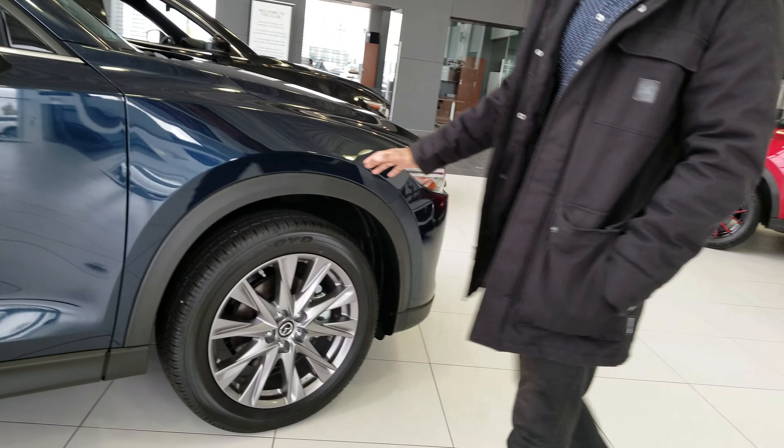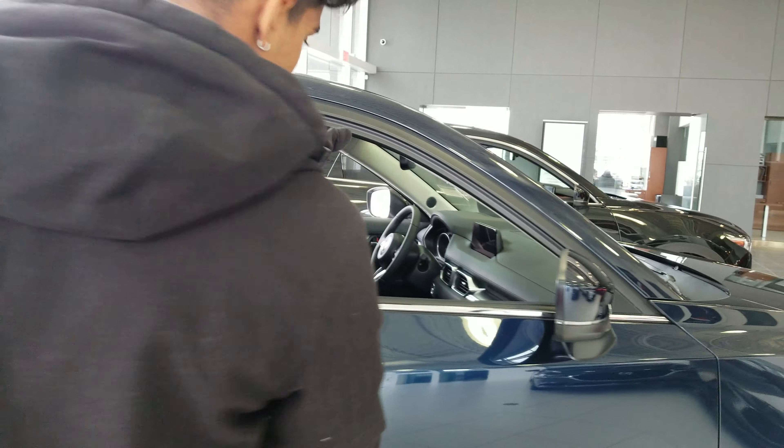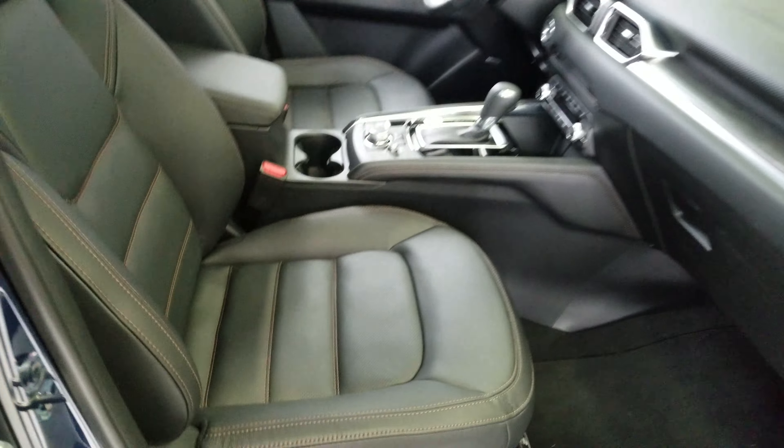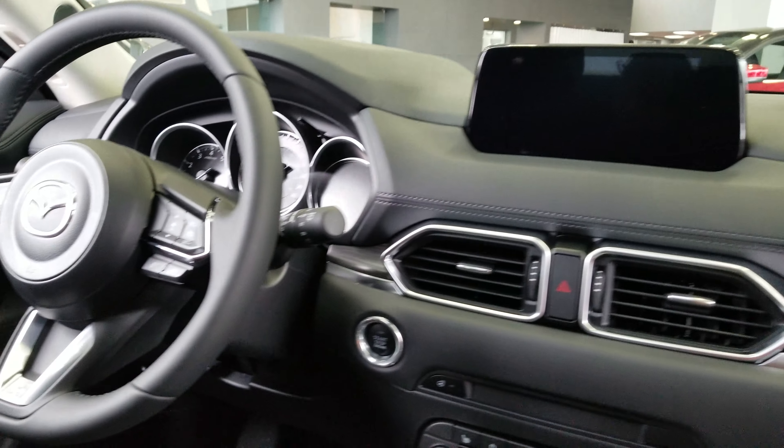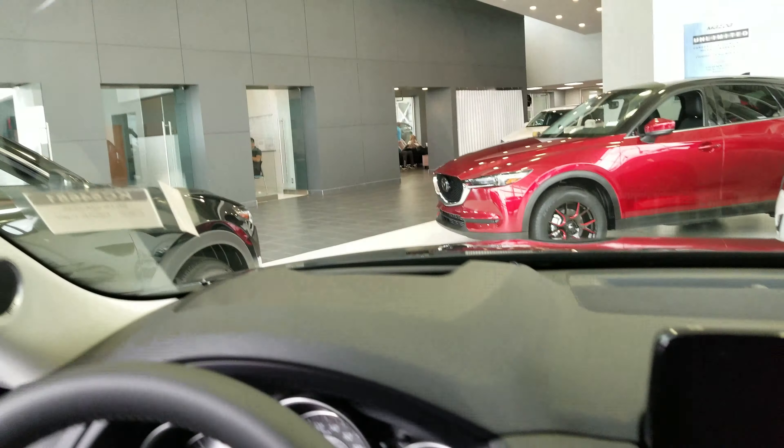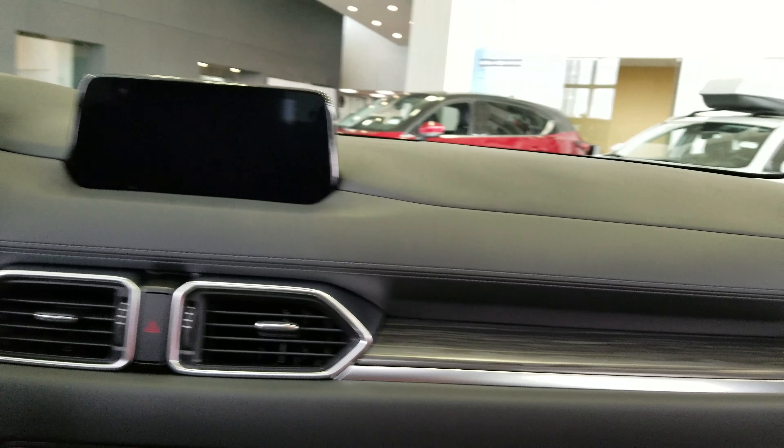Taking a look at the CX-5, as you can see this is redesigned from the old models. Taking a quick look on the inside, you get heated seats, cooling seats, heated steering wheel, Apple CarPlay, Android Auto, heads-up display in the windshield. You also get heated second row seating, dual climate control, sports mode option, and there's many more features.